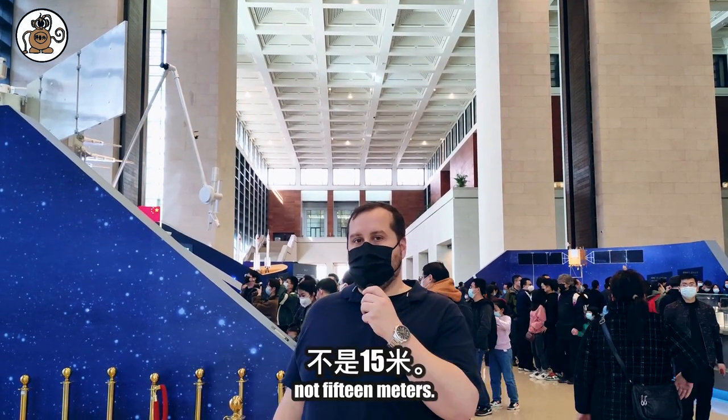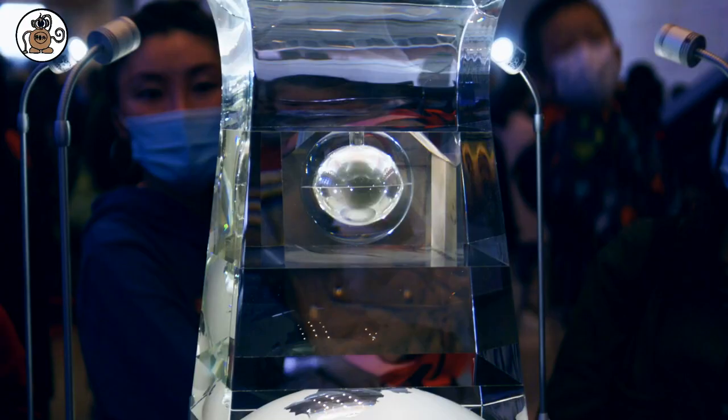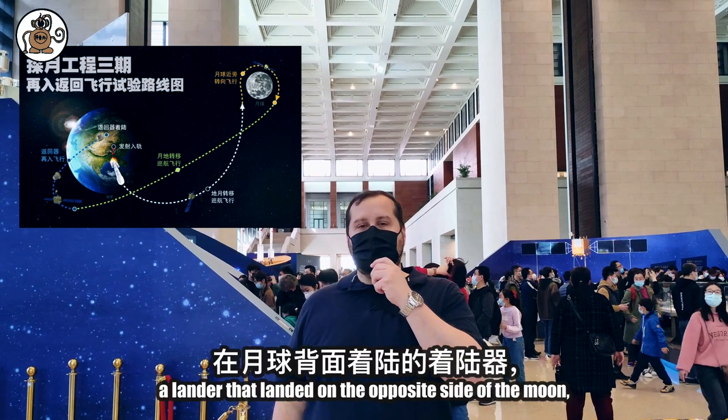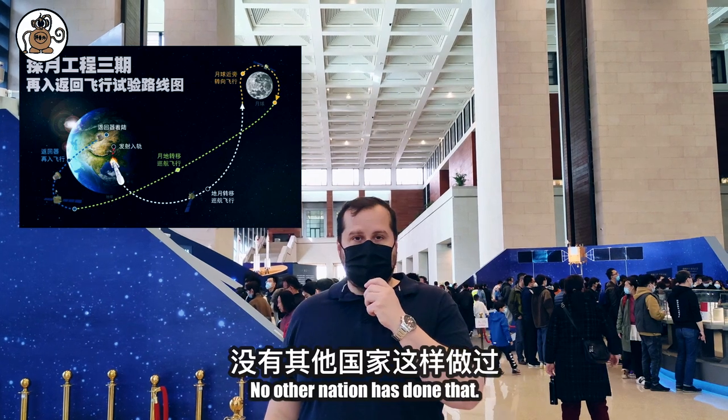Behind me, not 15 meters that way, is an actual piece of the moon. So China sent up an initial satellite that went behind the moon to communicate with a lander that landed on the opposite side of the moon facing away from Earth. No other nation has done that.